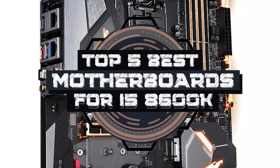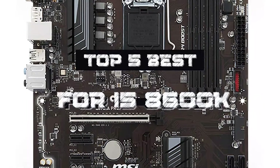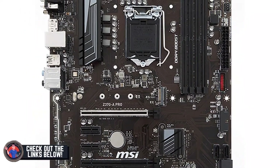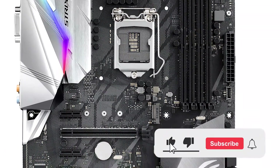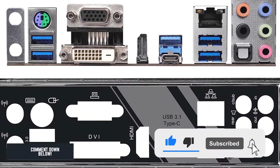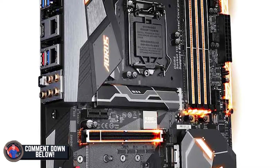There you have it — our top 5 best motherboards for i5-8600K on the market. Check out the links in the description below for detailed information and the latest pricing. If you thought this video was helpful, please smash that like button and consider subscribing. If you didn't, let me know why in the comments below. Thanks for watching and I'll talk to you in the next video.